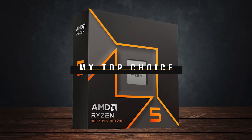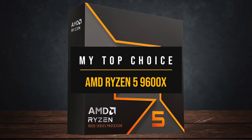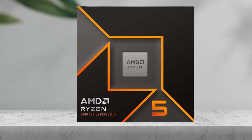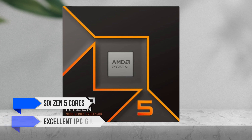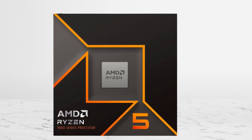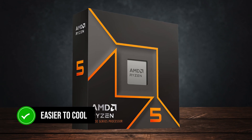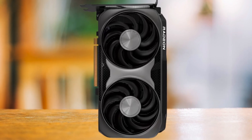Finally, for the best overall balance of performance, value, and longevity, the CPU that makes the most sense with the RX 9060 XT is the AMD Ryzen 5 9600X. For most gamers, this is the one that hits the sweet spot. Six Zen 5 cores with excellent IPC gains over the previous generation mean you get better averages and smoother 1% lows, which directly improves your experience in modern titles. It provides higher performance than the 5600 at similar power draw, is easier to cool, and has no problem keeping the RX 9060 XT fully fed at both 1080p and 1440p.